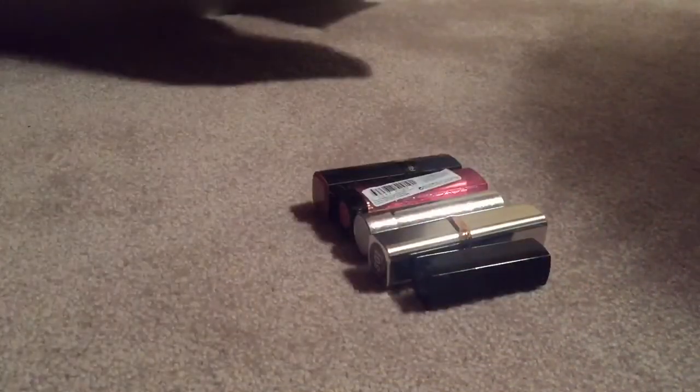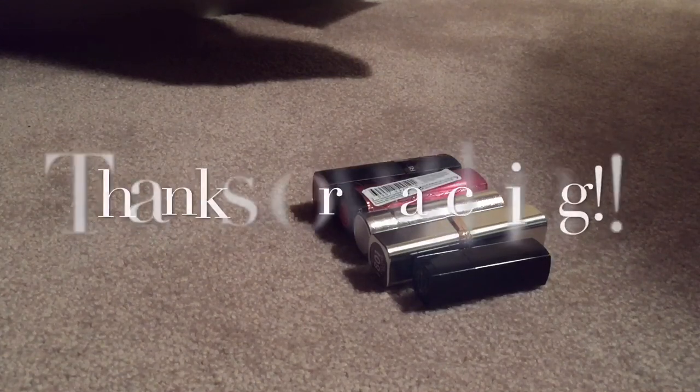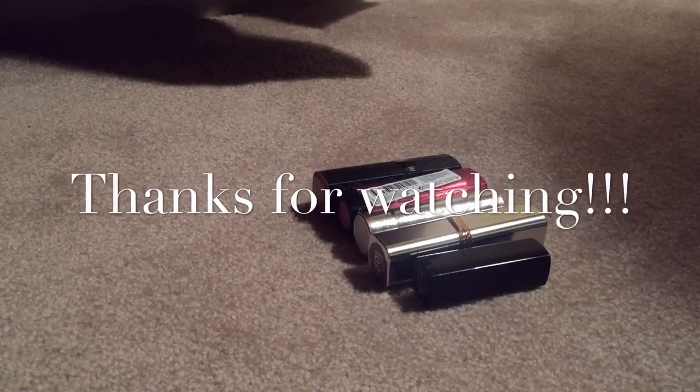So I got rid of five lipsticks. What is wrong with me? I still have the other half to go through. Thank you so much for watching, guys, and I shall see you very soon. Bye bye!